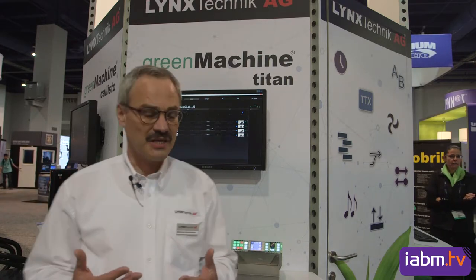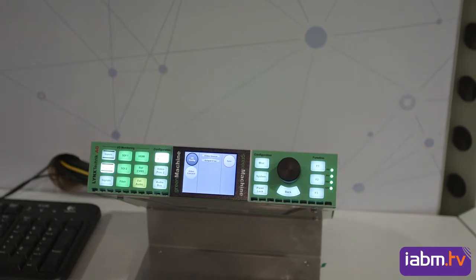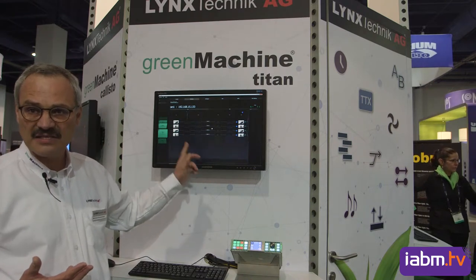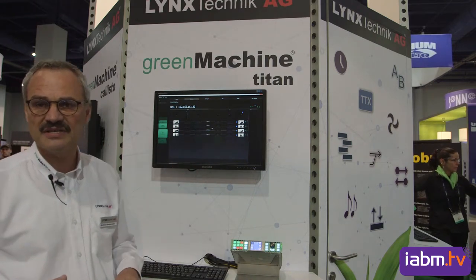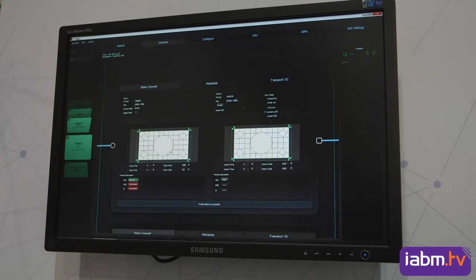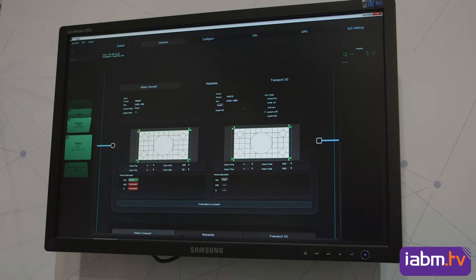The whole machine can be controlled from the front control panel, but more conveniently through a very clever, flexible graphical user interface, which allows you to define configurations of apps, load apps into the Green Machine, and modify the Green Machine.